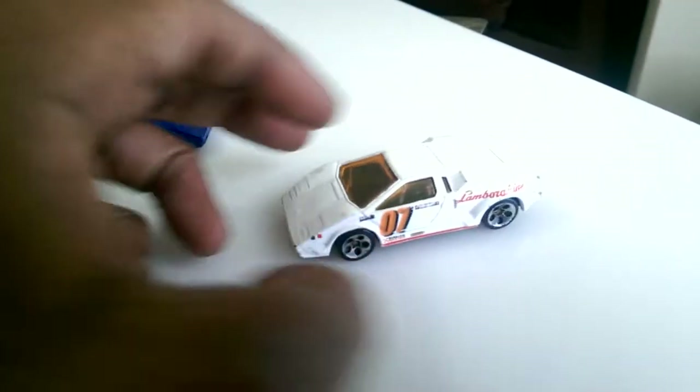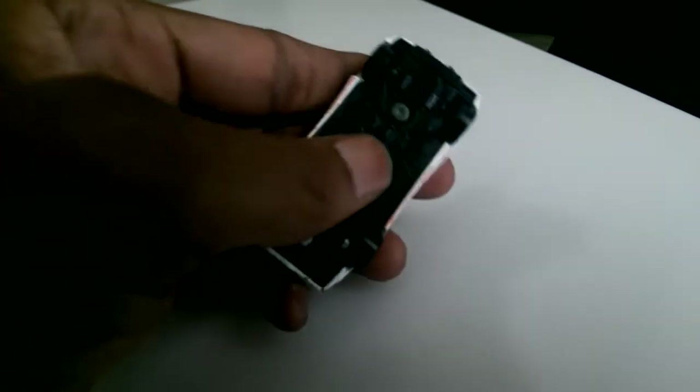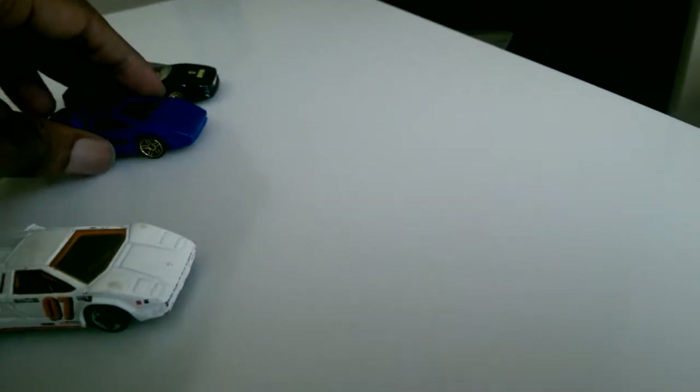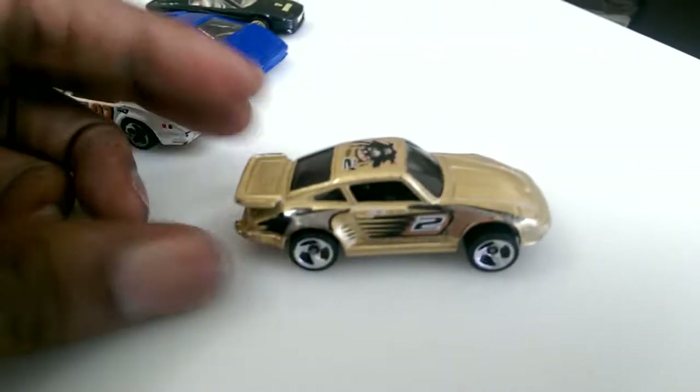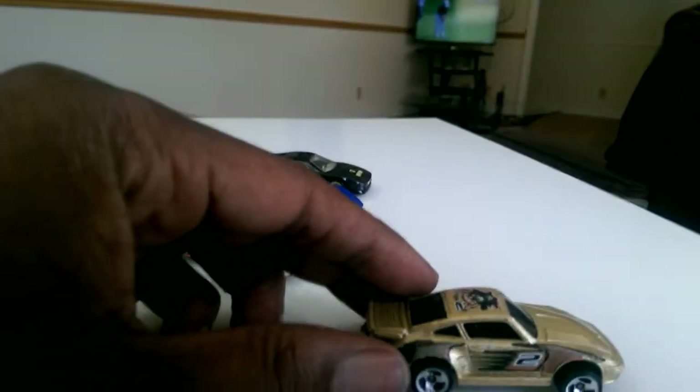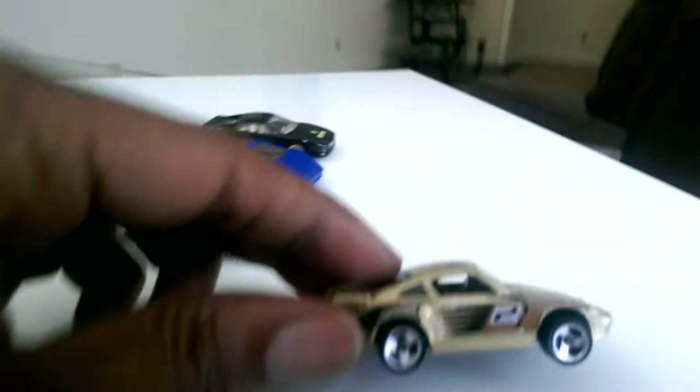The white one has an orange windshield, graphics, number seven, and an orange plastic bottom — not in bad shape, that's decent. I got all of these from the same guy for two dollars. He also had this push car with gold paint and some graphics on the top and side, number two.